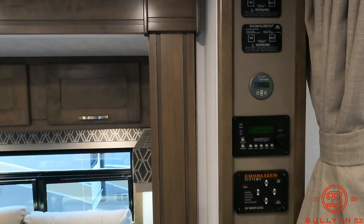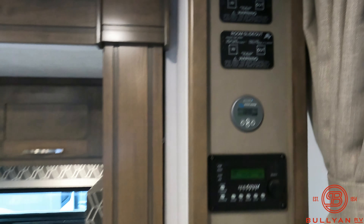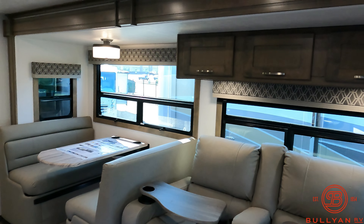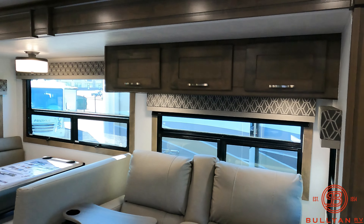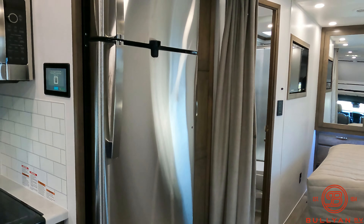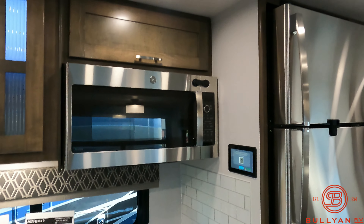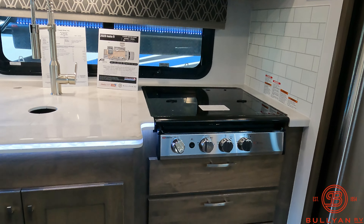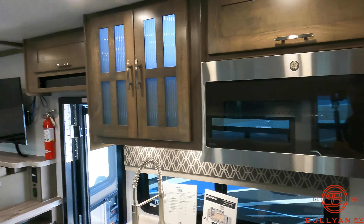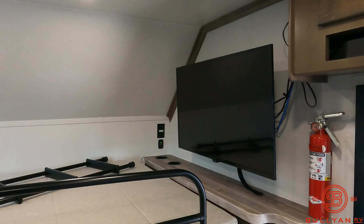Here's your control panel. Does have your smart leveling system along with your slide-out buttons. The reclining theater seating and booth dinette are within the slide. Nice windows and you've got some storage up above. Residential size refrigerator. Fantastic fan up in the kitchen area. All solid surface countertops. Good amount of storage above and below with the residential size microwave and three burner stove.